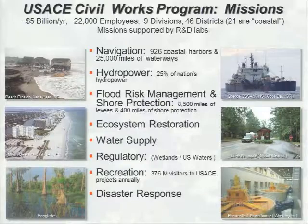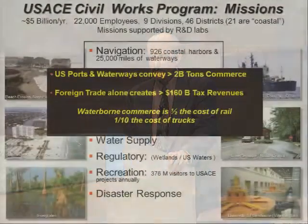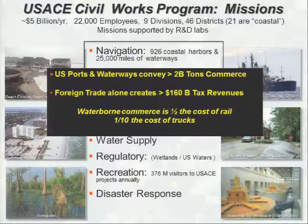Our civil works program, Corps of Engineers, is supported by about five billion dollars annually. It's a diverse portfolio of seven missions. But today I'll be specifically talking to you about navigation along our coastal margin. Overall, the ports and waterways that the Corps is involved with have a lot to do with our nation's economic health. And waterborne commerce is, by far, the most efficient way to move commodities.